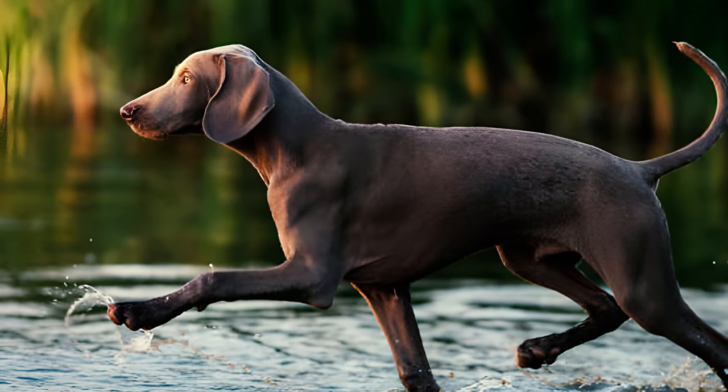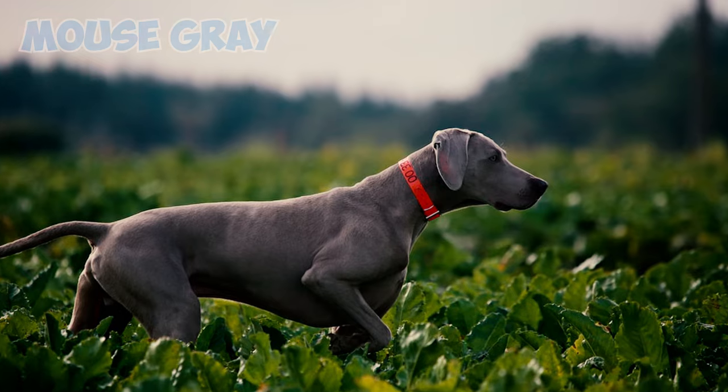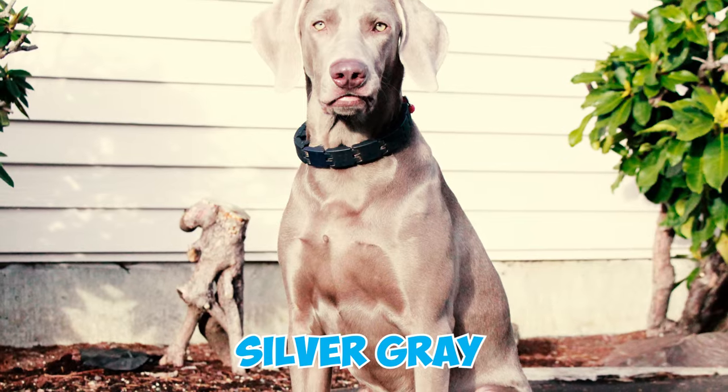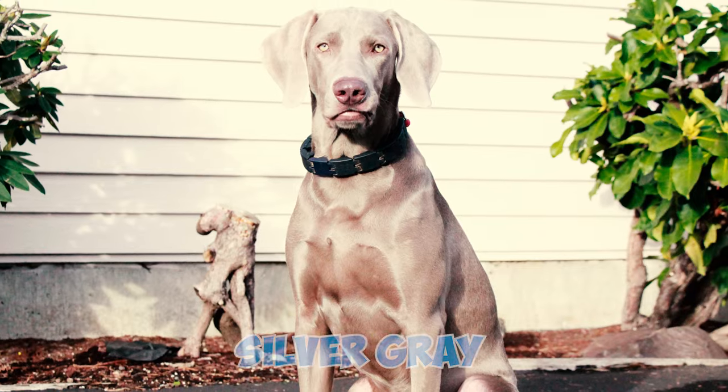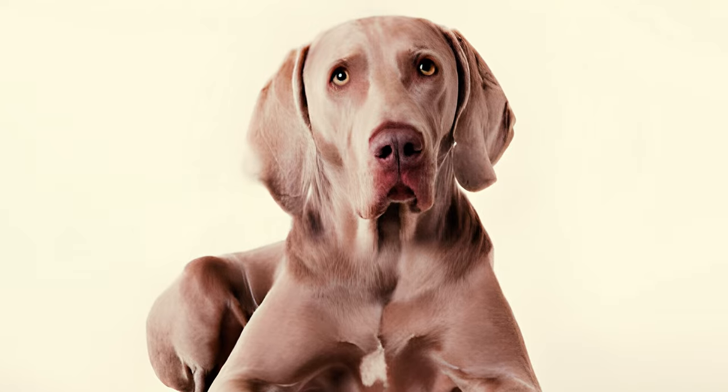Fact 3: A standout feature in these dogs is their striking coat with unique coloring. Their short, smooth, and sleek coat comes in shades of mouse gray to silver gray, often lighter on the head and ears. While a small white marking on the chest is allowed, any such marking on other parts of the body is subject to penalty.